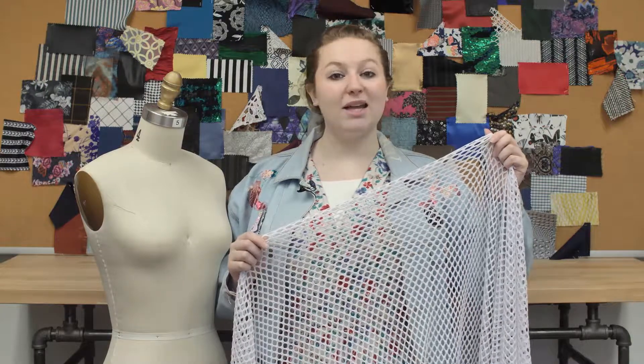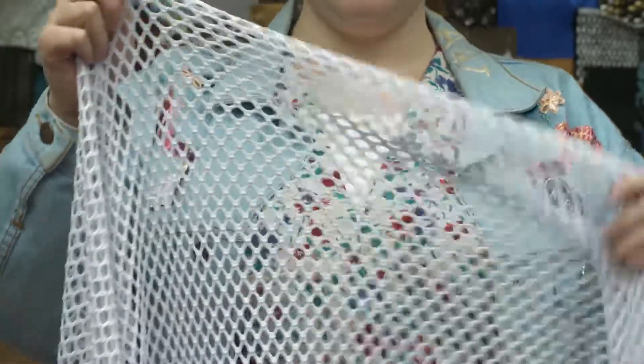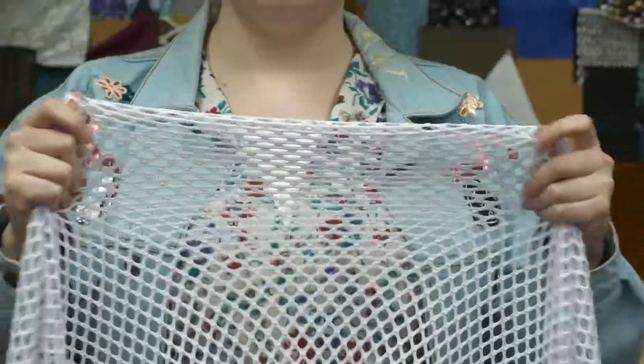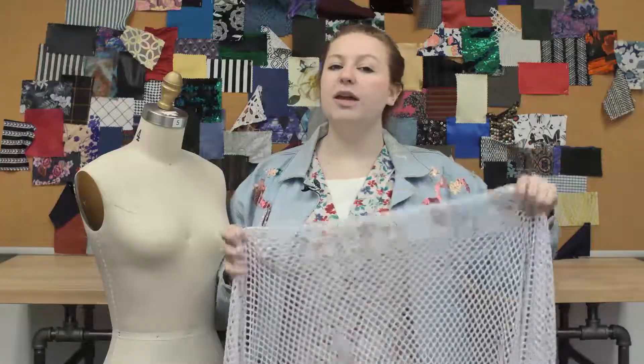This is product number 306991, Mood's Optic White Fishnet Crochet. This product is 58 to 60 inches in width with a textured hand. It has one-way stretch and has a springy fluid drape.